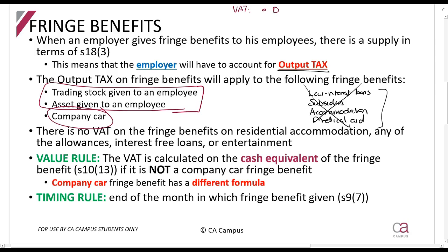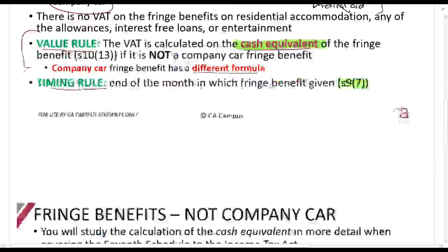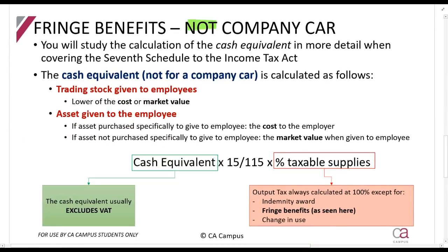When discussing VAT, you need to cover the value rule and the timing rule. The value rule says you must calculate VAT on the cash equivalent of the fringe benefit. The cash equivalent is the amount we learn to calculate in the Seventh Schedule of the Income Tax Act. Company cars use a different formula. The timing rule in section 9(7) tells you to account for it in the month in which the fringe benefit is given.